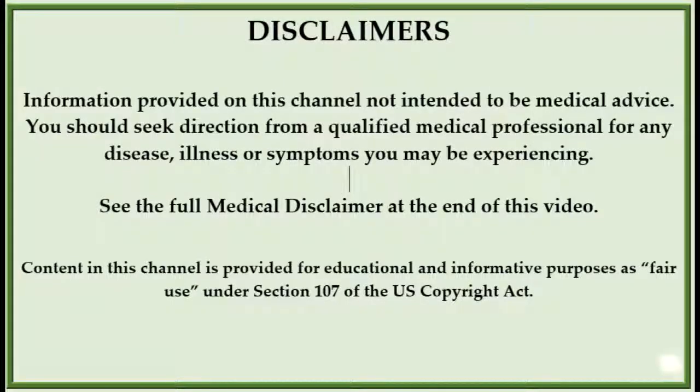Information provided on this channel is not intended to be medical advice. You should seek direction from a qualified medical professional. Please see our full medical disclaimer at the end of this video.